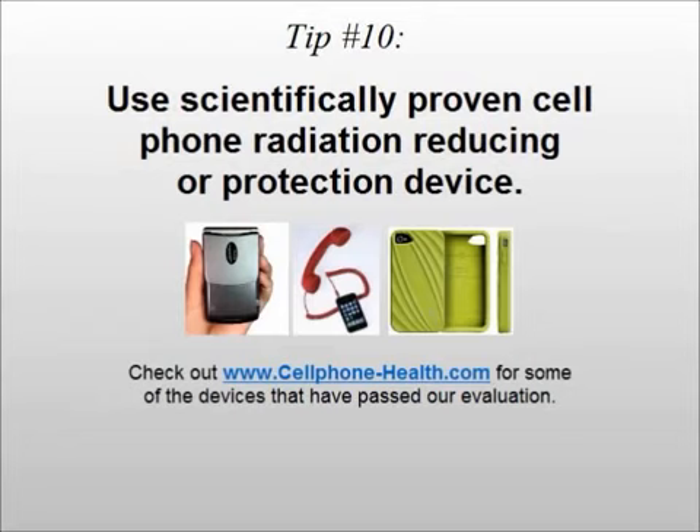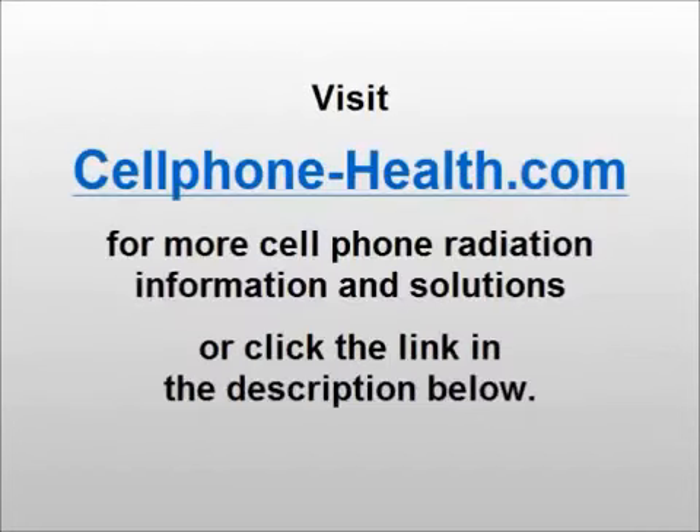Tip number ten: use a scientifically proven cell phone radiation reducing or protection device. Visit cellphone-health.com for devices that have passed their evaluation, for more cell phone radiation information and solutions, or click the link in the description below.